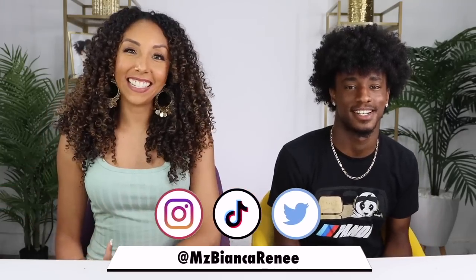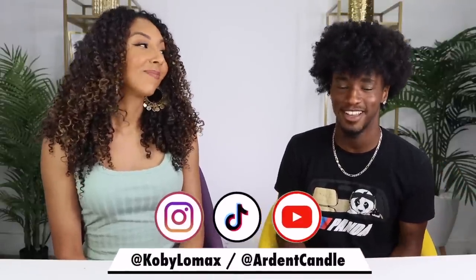Hey girlfriends, I'm Bianca Renee and you're watching Bianca Renee Today. Today I have a very special guest, Kobe Lomax. I'm Kobe Lomax — I'm also a curly hair YouTuber on YouTube at Kobe Lomax, on TikTok at Kobe Lomax where I share lifestyle tips, and Instagram also at Kobe Lomax. I'm also the founder of Ardent Candle, and we'll talk about that later. He's a new business owner with some of the most popping curls on Instagram, and he's going to walk through his curly hair routine and show how he goes from big volume to super defined curls.